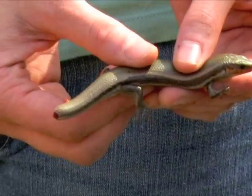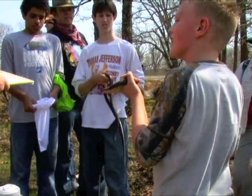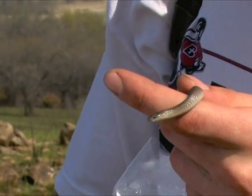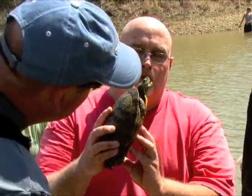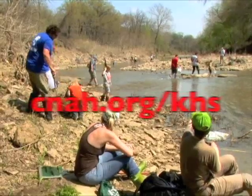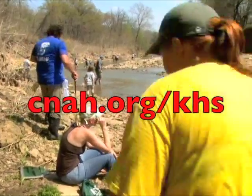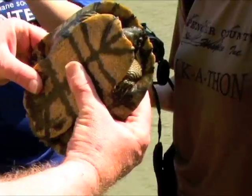The next event, scheduled for September 16th through 17th, will be held at Lovewell Reservoir in Jewell County. Check the Society website at CNAH.org/KHS for more information. I'm Mike Blair for Kansas Wildlife and Parks.